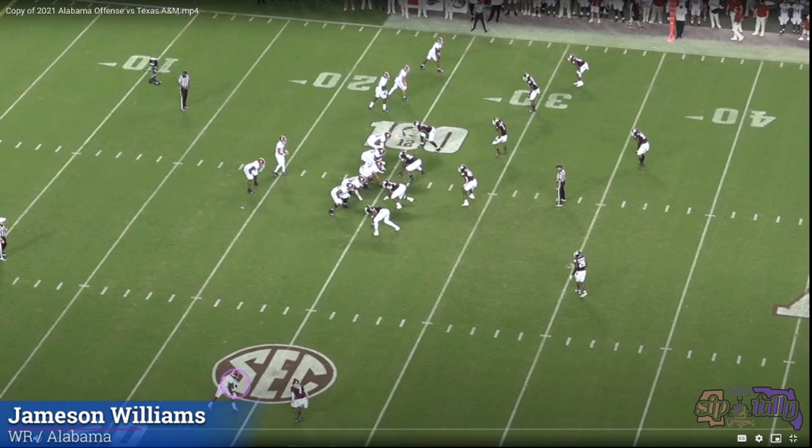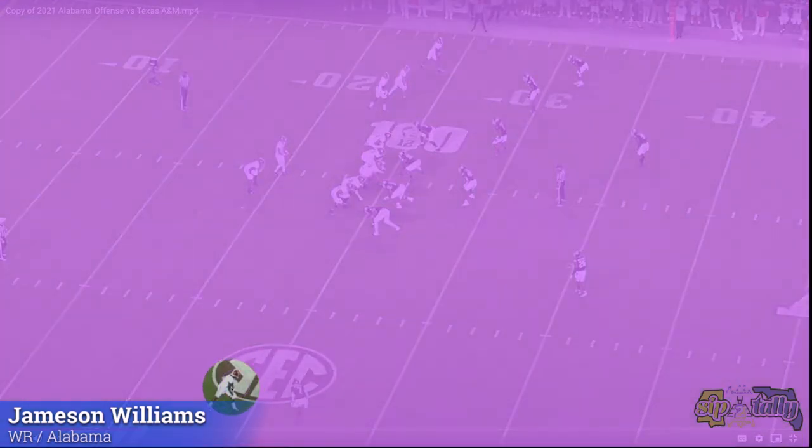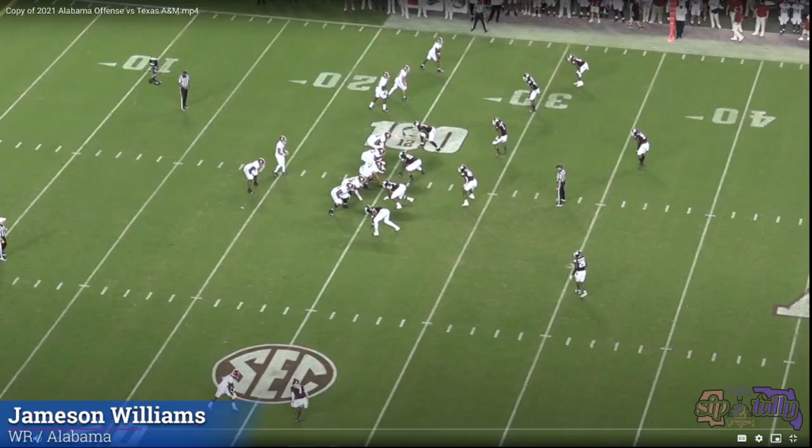On this next play he's down at the bottom, and just look at the cushion and separation he gets from number seven. This is a drop — he should have caught it, but still. It's not one of those concentration drops. Let it play.